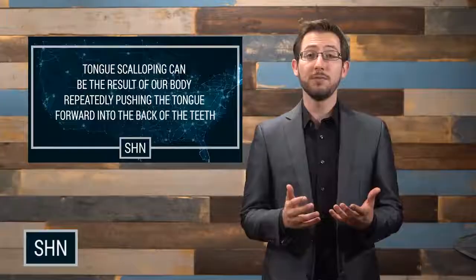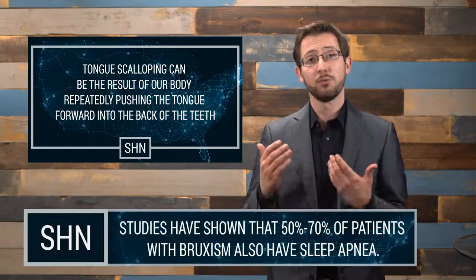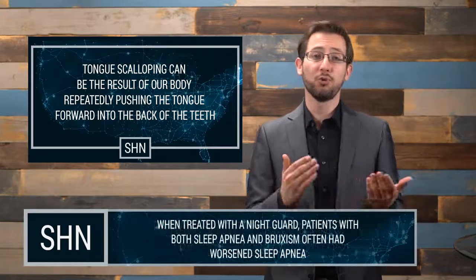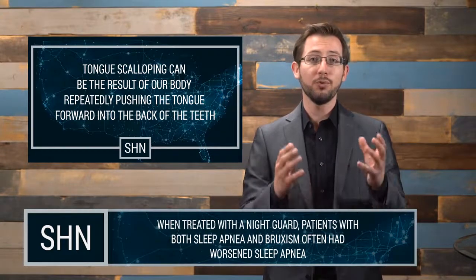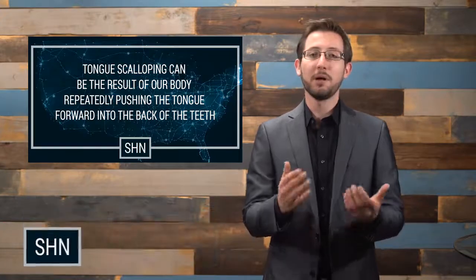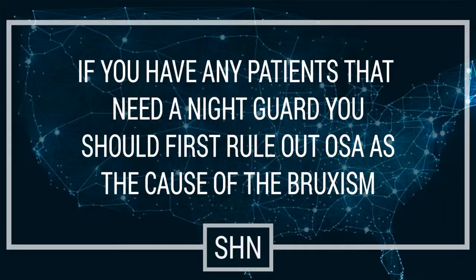Studies have shown that between 50 to 70 percent of patients who have bruxism also have obstructive sleep apnea. Additionally, when those patients were treated with a night guard instead of an oral appliance, we found that those patients had worse apnea. So it is our recommendation that if you have anyone who you suspect needs a night guard, you first rule out obstructive sleep apnea as the cause of their bruxism.